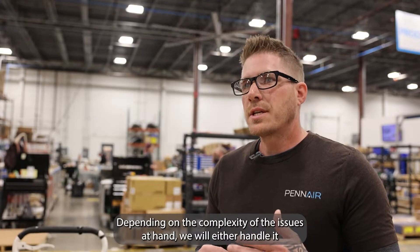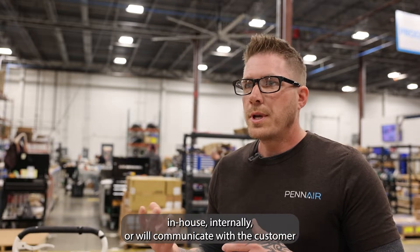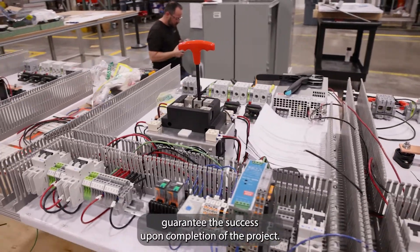We've encountered everything from redlining schematics and layouts to having to redesign and remanufacture things. Depending on the complexity of the issues at hand, we will either handle it in-house internally or we'll communicate with the customer just to figure out what the needs are and how to move forward so that we can guarantee the success upon completion of the project.